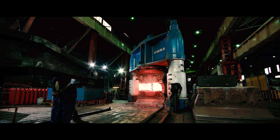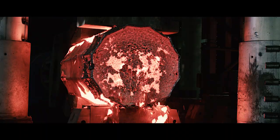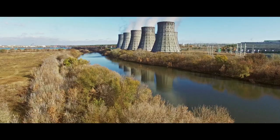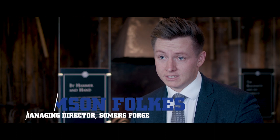Summers Forge, world leader in open die forging and machining, creating products which define the art of performance. Summers Forge was founded in 1866 and has been a significant part of the Industrial Revolution. Our forefathers founded the business in 1697, over 300 years ago, and we've been blacksmithing and interforging for over 300 years.